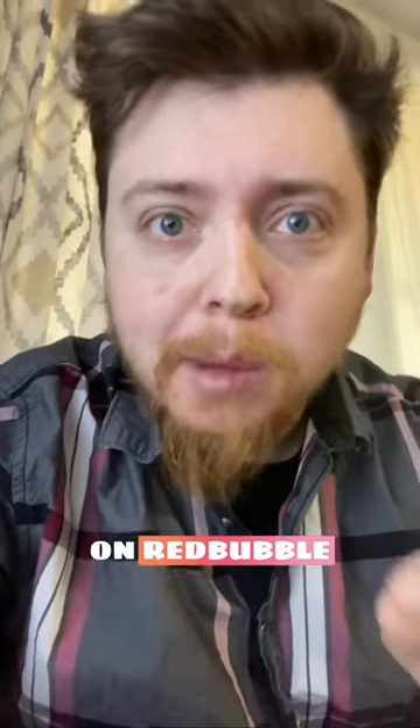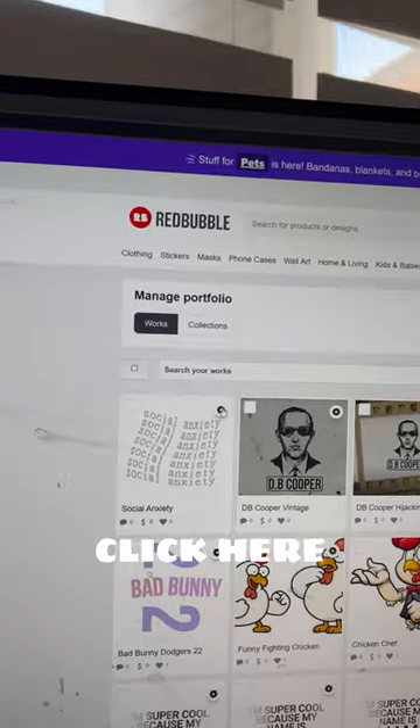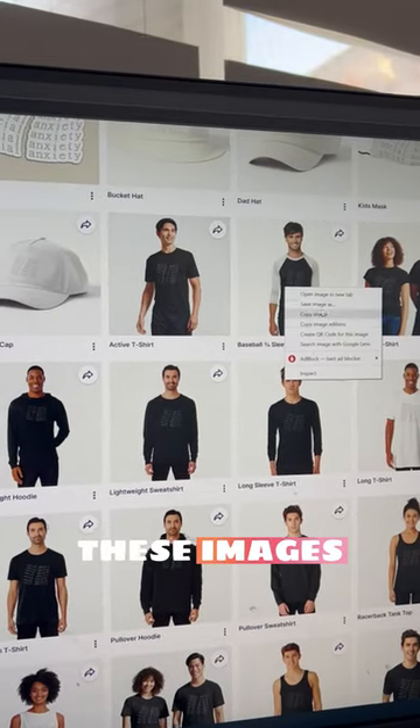You can make your first $100 on Redbubble using this strategy. Go on Redbubble and click Manage Portfolio. Click here and click on Promote Products. Now right-click and download these images.